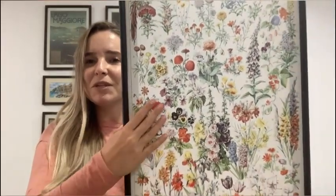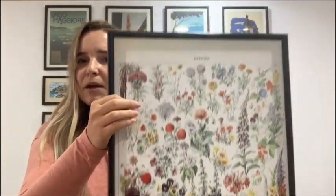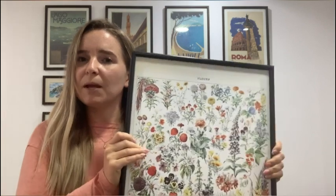This print is made of a really nice material — it's a really thick canvas. I decided to get mine framed without any glass, just the frame installed.